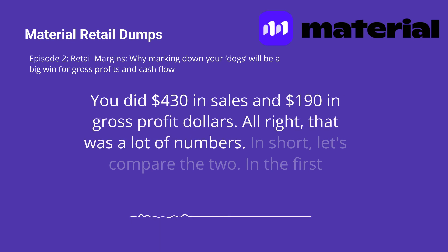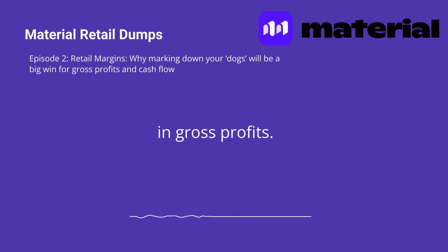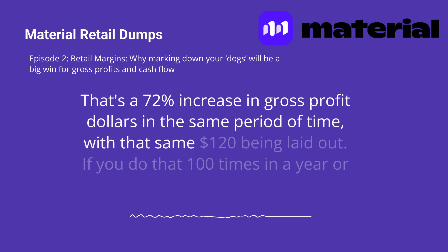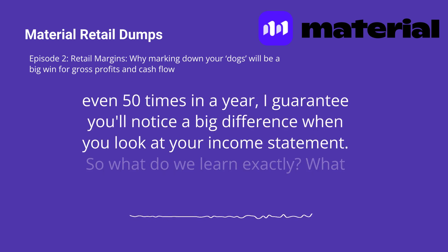All right, that was a lot of numbers. In short, let's compare the two. In the first example, you were hesitating to mark down the dog, and you did $110 in gross profits in six months. In the second example, you did $190 in gross profits. That's a 72% increase in gross profit dollars in the same period of time, with that same $120 being laid out. If you do that 100 times in a year, or even 50 times in a year, I guarantee you'll notice a big difference when you look at your income statement.